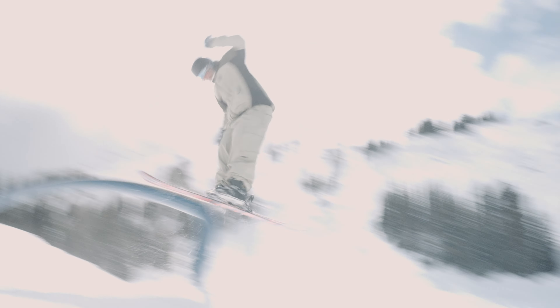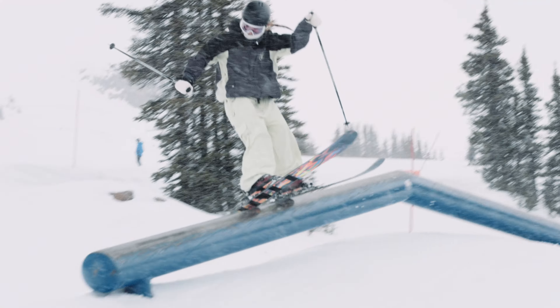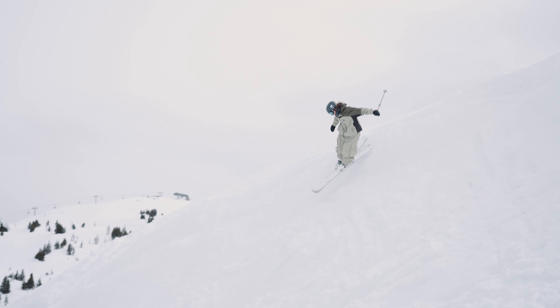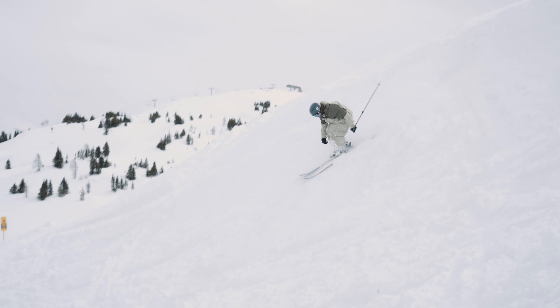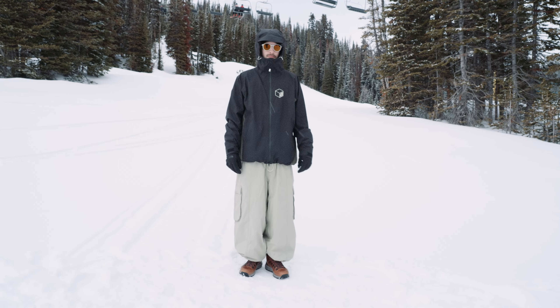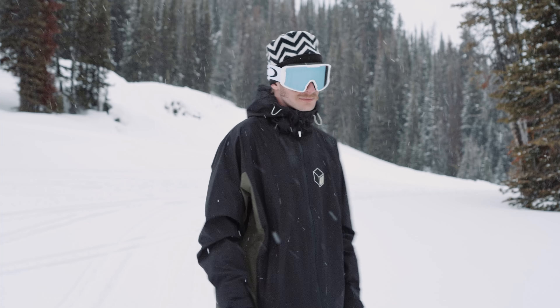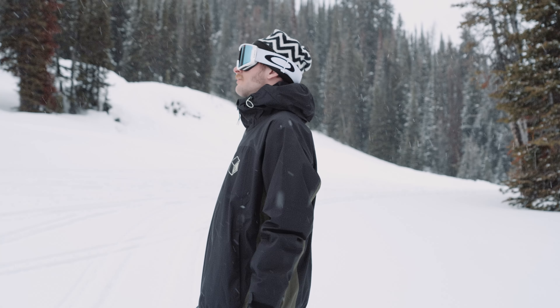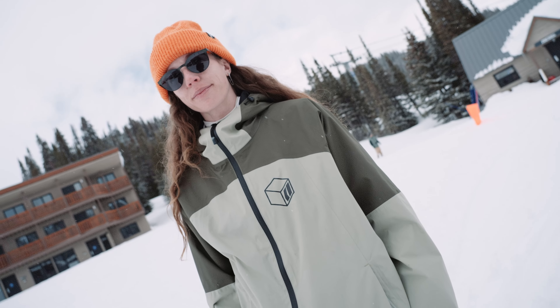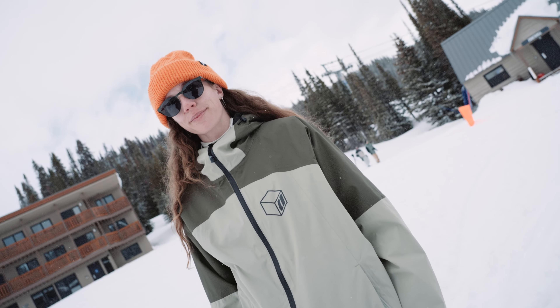This would definitely be an awesome kit if you're spending a lot of time in the park. It has all the features you need — pockets for everything, lots of venting, the fit is perfect. We've had a lot of different testers of all different shapes and sizes in these kits, and it's one of those ones that is just universally steezy. That's a great option for any park rat looking for some great gear to take them all over the mountain.